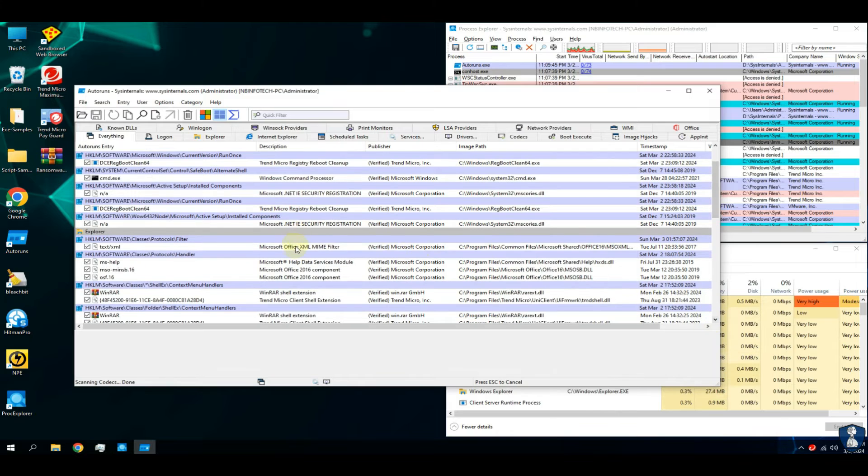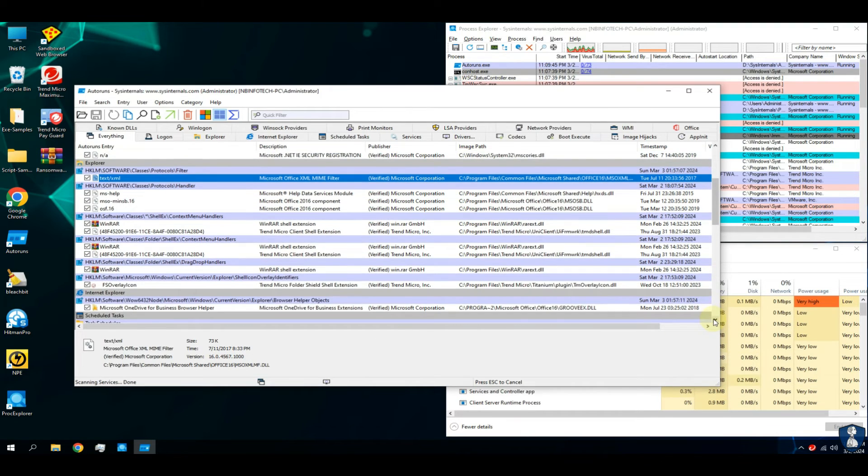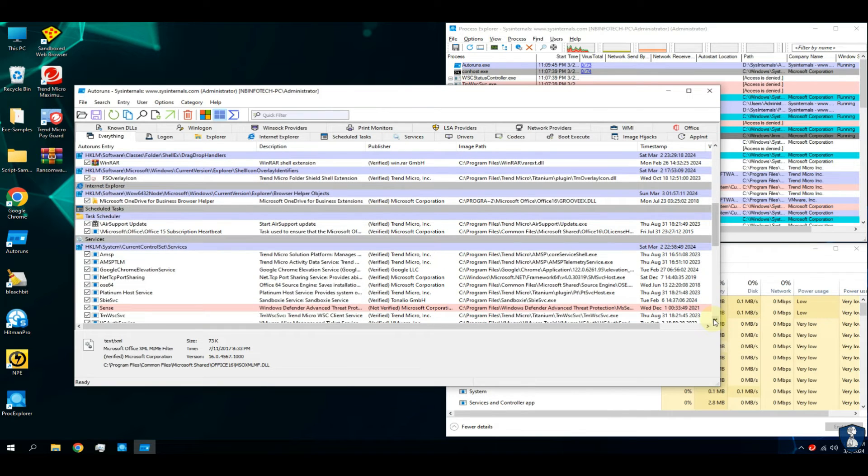This is a new tool that we are using in our test for malware and ransomware analysis. The Autoruns tool will help to check all malware or unwanted auto-run entries created on the system.